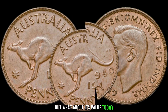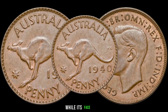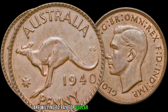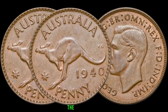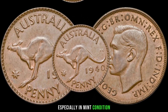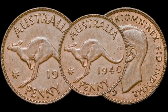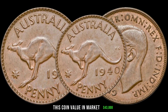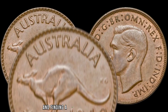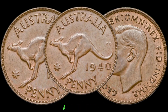But what about its value today? Prepare to be amazed. While its face value may be just one cent, collectors worldwide are willing to pay top dollar for this piece of history. The 1941 cent coin is incredibly rare, especially in mint condition, and its scarcity makes it highly sought after by collectors. This coin's value in the market is $43,000. Finding a 1941 cent coin in good condition is like finding a needle in a haystack.